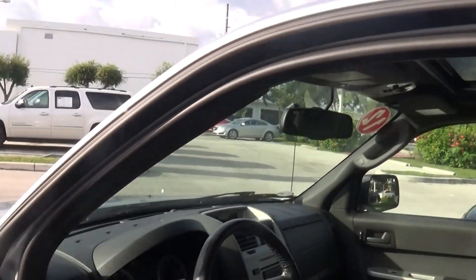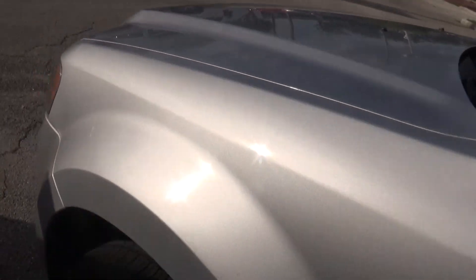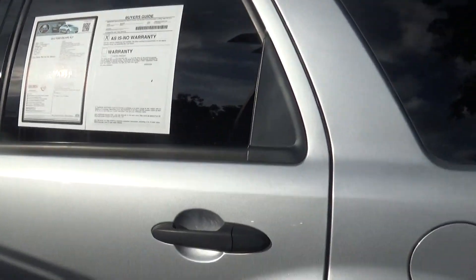I'm going to show you as much as I can so you can see for yourself. If I see any scratches or dents, I will point them out to you. I'm trying to be as transparent as I can so you won't have any surprises when you come down here. Let me show you the back.